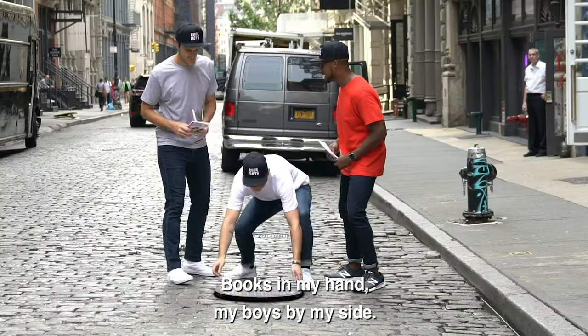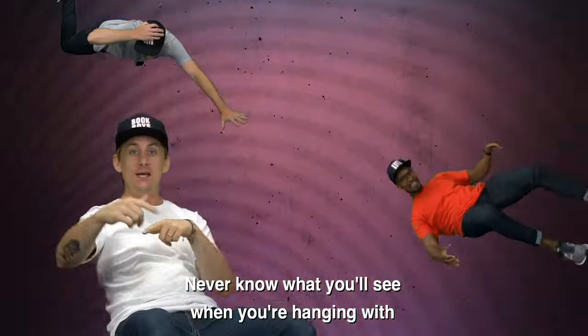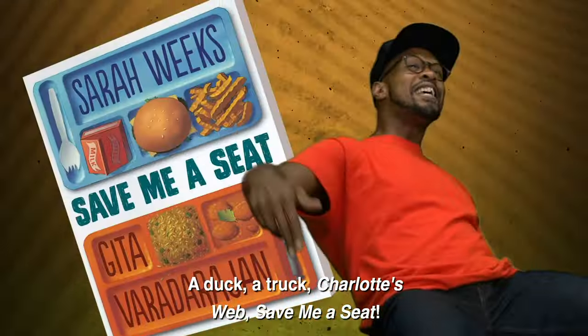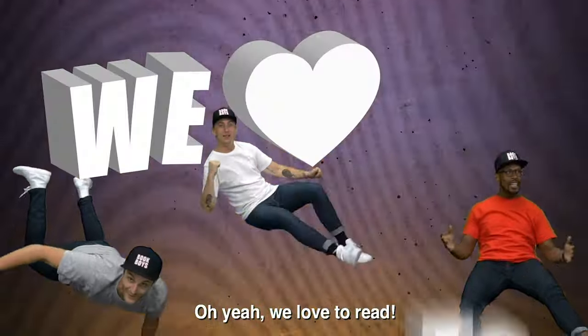Books in my hand, my boys by my side. Hold on to your hats, it's gonna be a bumpy ride. Never know what you'll see when you're hanging with the Book Boys 3. A duck, a truck, Charlotte's Web, save me a seat. I'm a book boy, I'm a book boy. Oh yeah, we love to read.